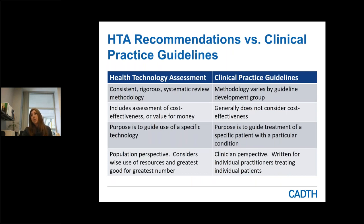Just a quick slide to highlight the difference between HTA recommendations versus clinical practice guidelines. With respect to a health technology assessment, it is a research approach that is consistent and rigorous. Clinical practice guidelines can vary in methodology depending on the guideline group developing them. Within an HTA, there is assessment of cost effectiveness or value for money, whereas clinical practice guidelines generally do not consider that aspect. HTA is looked at from a population perspective, considering the wide use of resources and obtaining the greatest good for the greatest number, whereas clinical practice guidelines are written from a clinician perspective for individual practitioners making treatment decisions about individual patients.